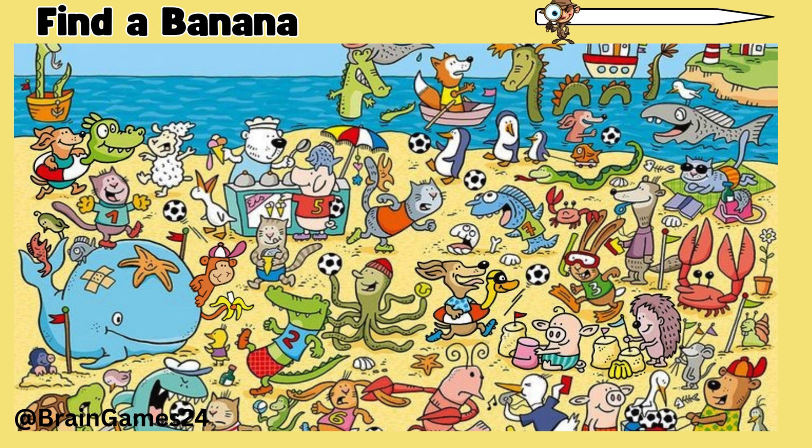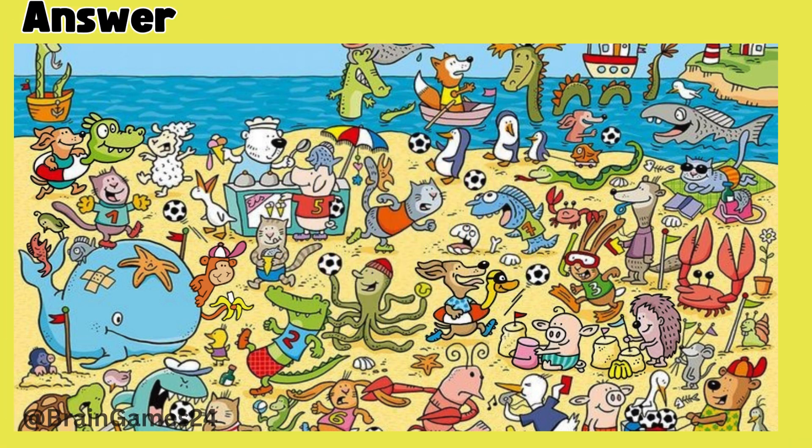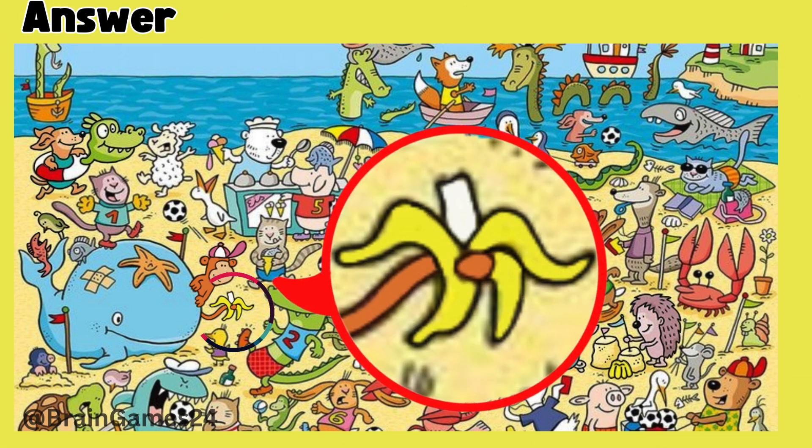Puzzle four: find a banana. Time's up! Here it is — the monkey is holding it in its tail.